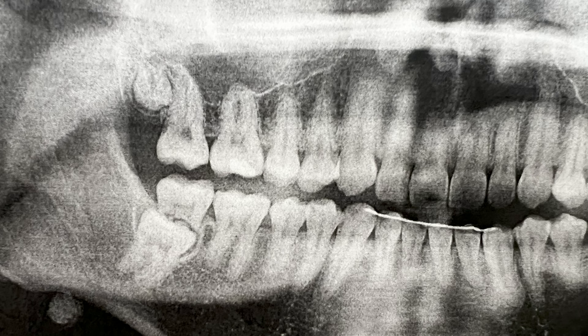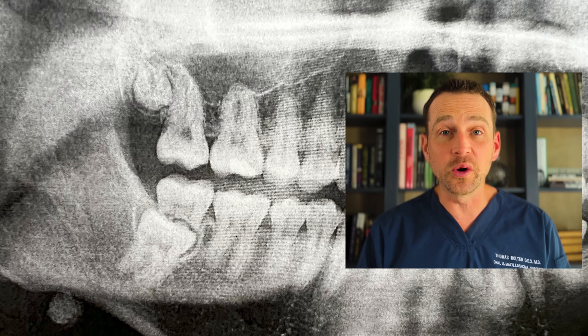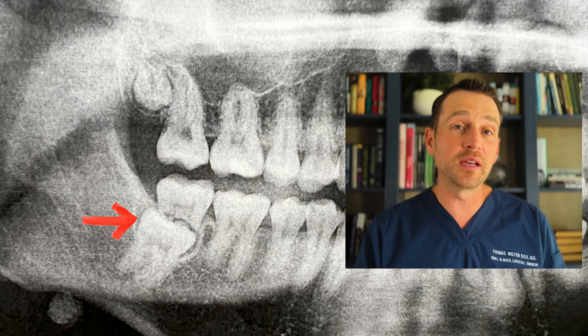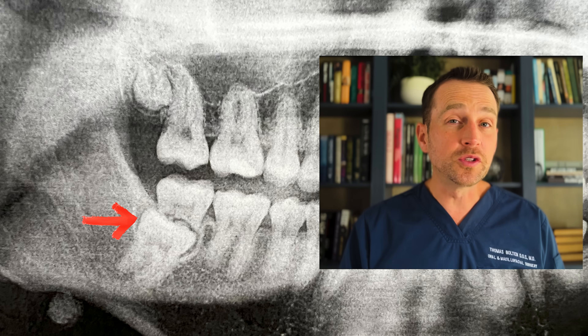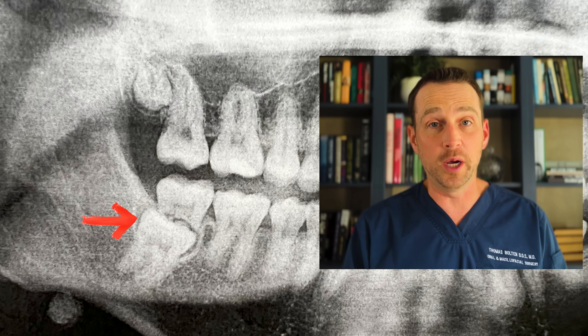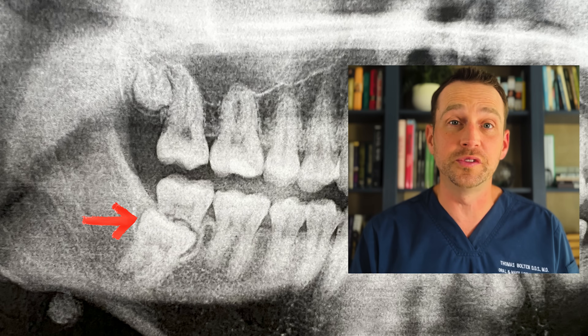The area of greatest concern is the lower right. Fortunately, he has no pain, but clearly there's a problem here. We can see from the panoramic radiograph that the root structure of tooth number 31, the mandibular second molar, is nearly completely resorbed by the underlying wisdom tooth. The wisdom tooth is situated directly underneath the second molar and it's trying to erupt. This root resorption is similar to the process that occurs when children lose their primary teeth. However, it is rare to see it to this degree with a wisdom tooth.